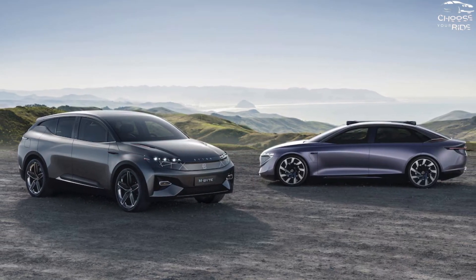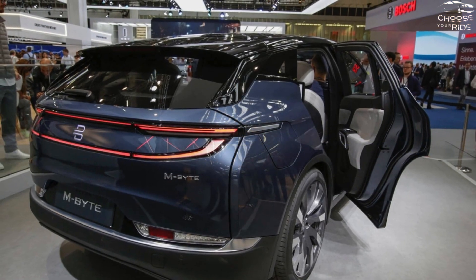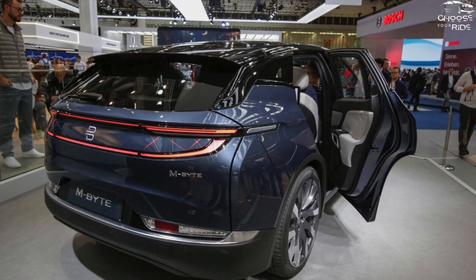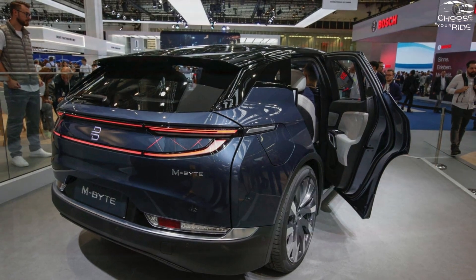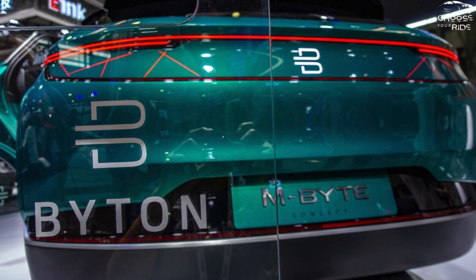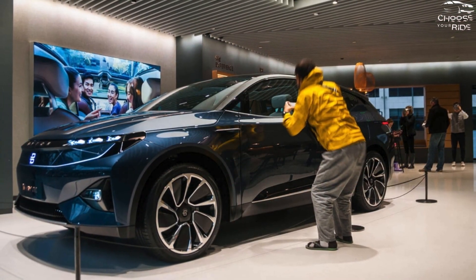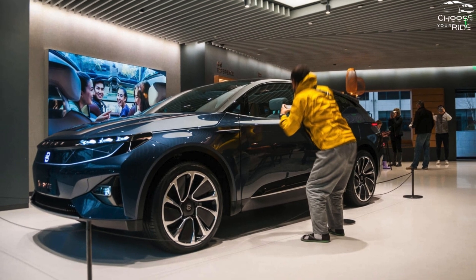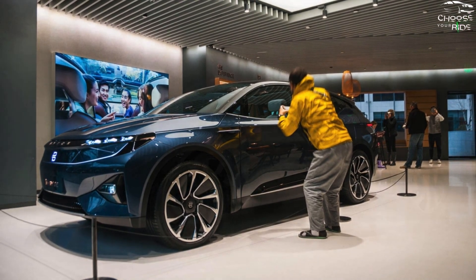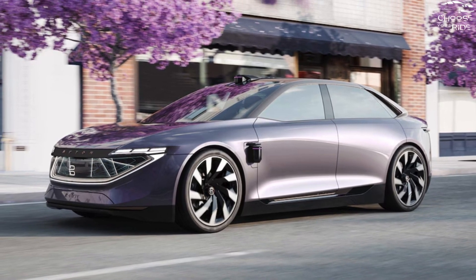Similar to Tesla, a major EV competitor, Byton makes extensive reference to self-driving technologies in their sales pitch. Depending on the trim and options, the 2022 Byton M-Byte is anticipated to cost between $45,000 and $55,000. Choosing an electric vehicle primarily depends on how far you can drive it between charges, therefore we would go with the long-range model.